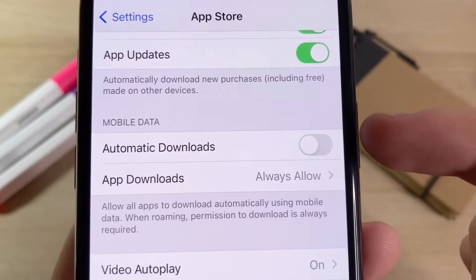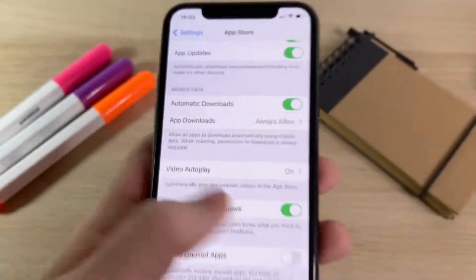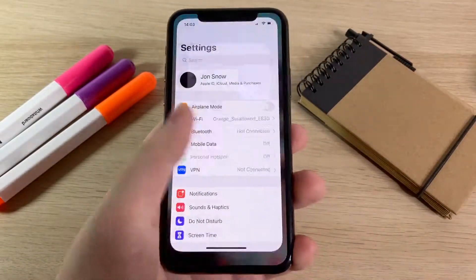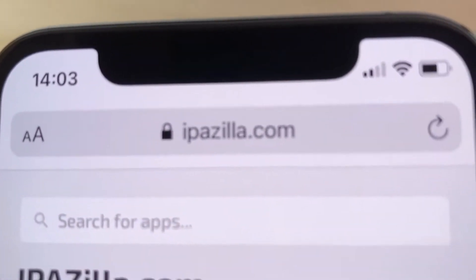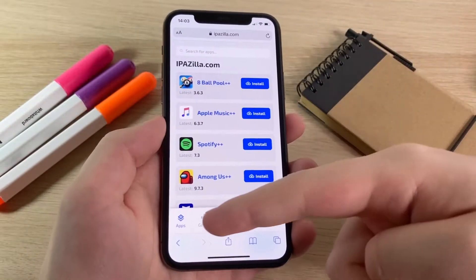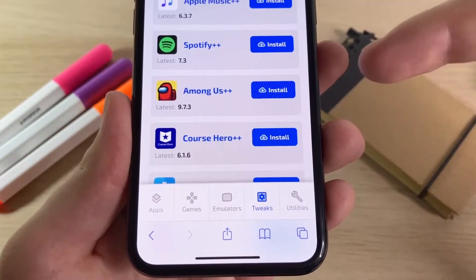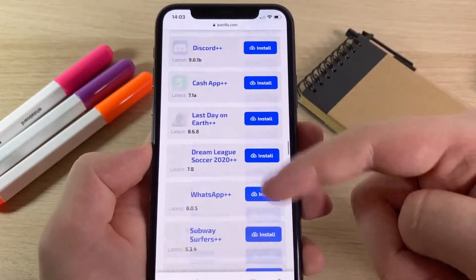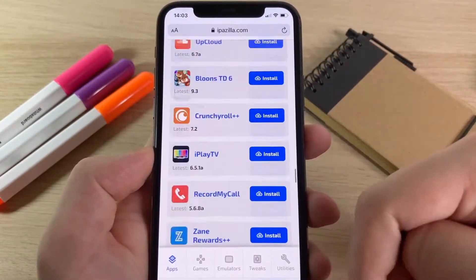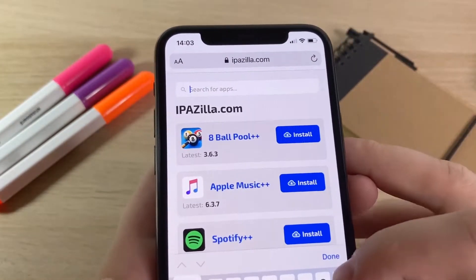Once you've done that you're all set. Go to your browser and I'll show you the site. The site you want to go to is ipazilla.com — this site has a ton of modded apps and games. It has different sections: games, emulators, tweaks, and utilities. If you have a particular app in mind, go to the search bar. This site has everything — paid apps and games for free, plus-plus apps, everything. I'm going to go to the search bar and type in App Store Plus Plus.